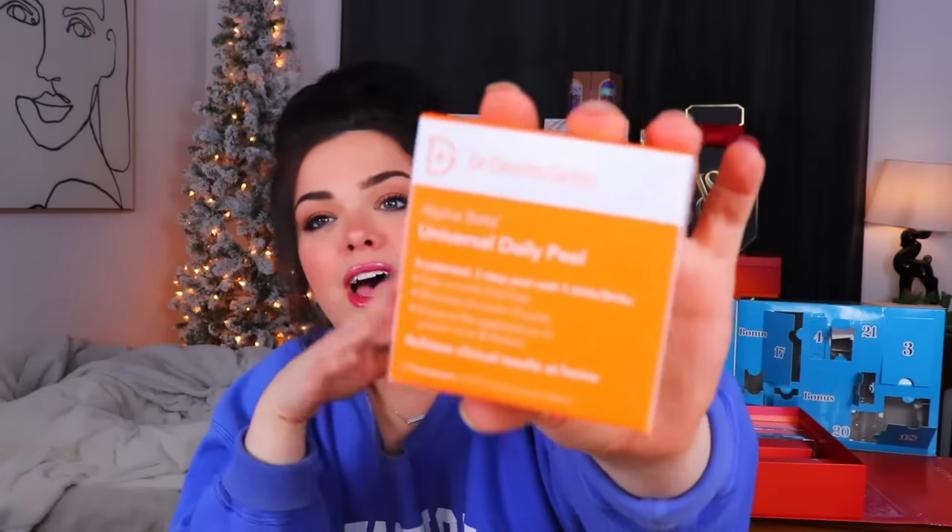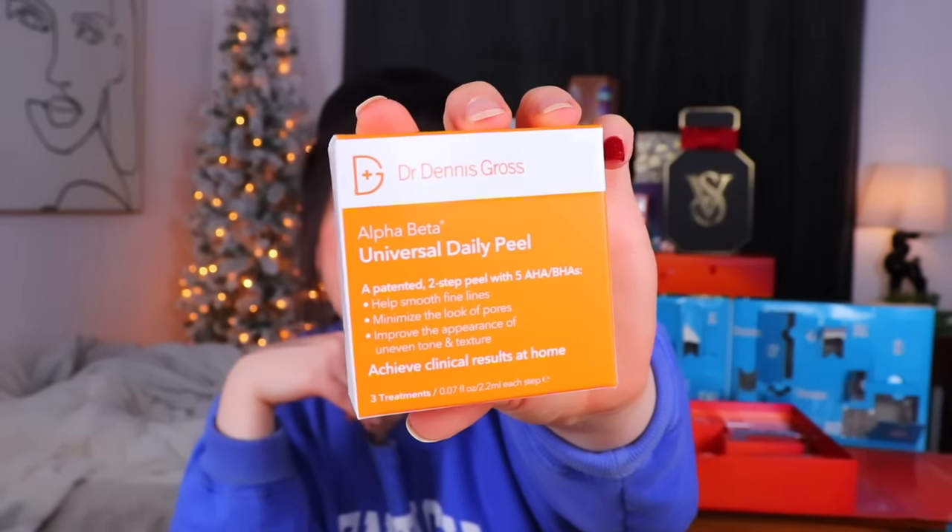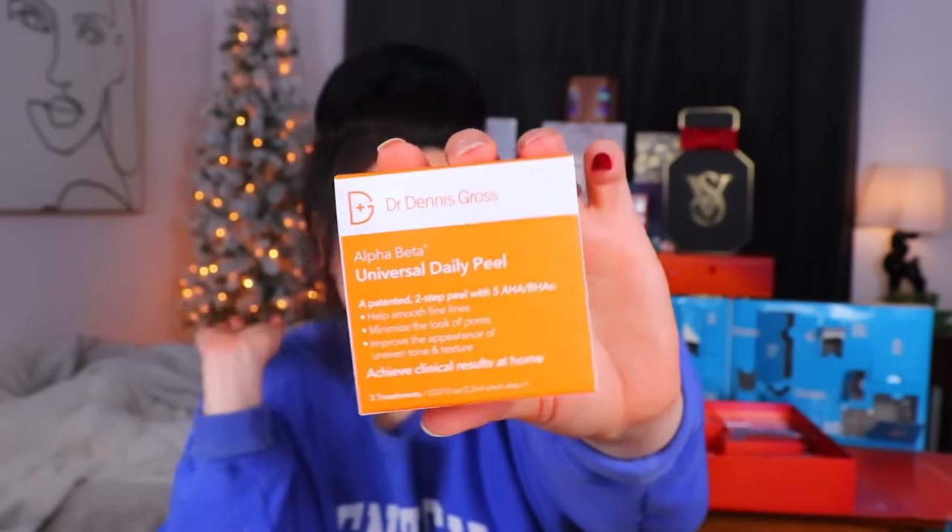Day number 18 from the US calendar - a lot of stuff that says it's going to peel things. This is from Dr. Dennis Gross - this is an Alpha Beta Universal Daily Peel. It's a patented two-step peel with five AHAs and BHAs, and it's supposed to help smooth fine lines and wrinkles, minimize the look of pores, and all sorts of good stuff. This looks very familiar - I think I liked it before, so that's fun.